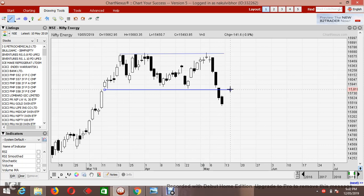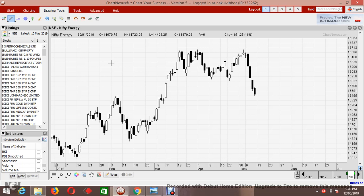Looking at the Nifty Energy chart, it has been facing resistance at this level while a support has been breached. What we feel is that Nifty Energy might try to complete a round top pattern — and that target would be around 14,400 to 14,300.